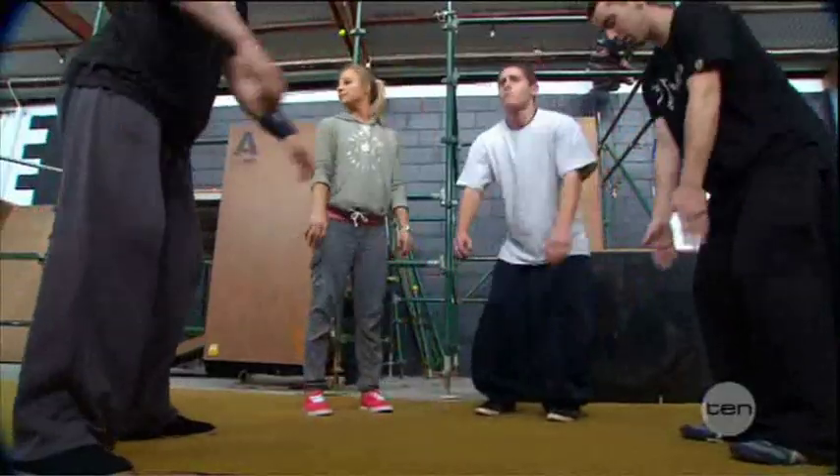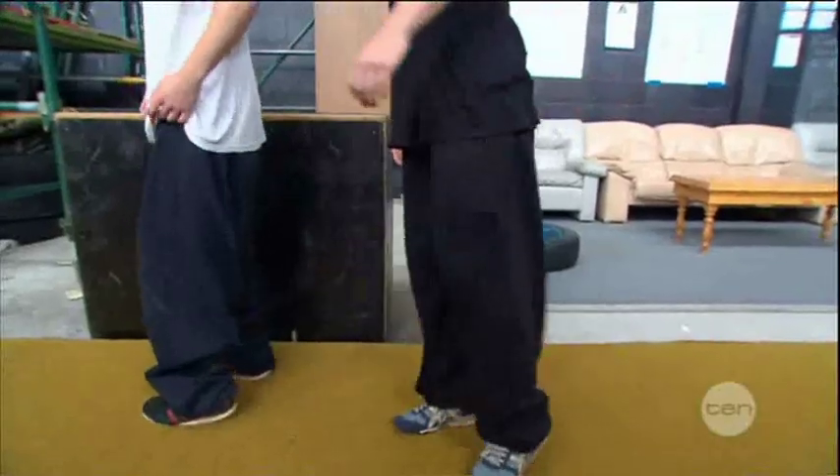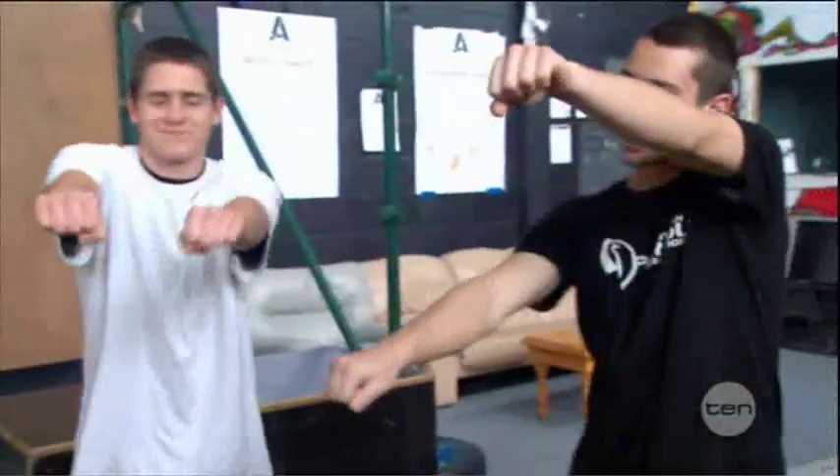To do parkour, you don't need any equipment. You just need to make sure that you wear loose and comfortable clothing. Now we've completed our warm up, we're ready to learn some tricks.